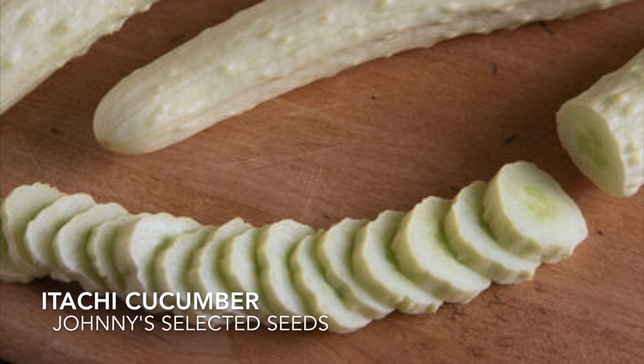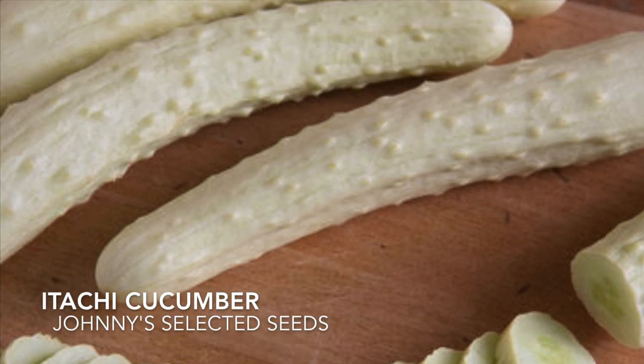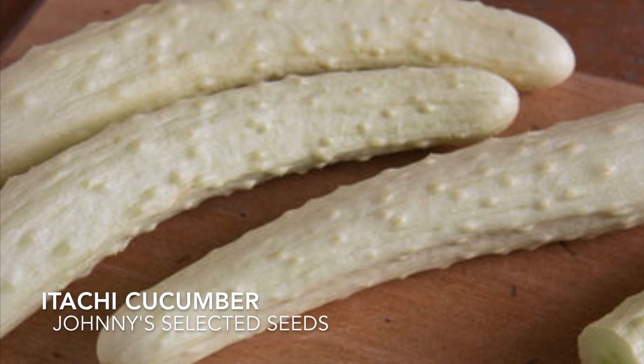This variety is an Asian type cucumber and we grew it last year — it was great tasting. It's sweet, crispy, and bitter-free.